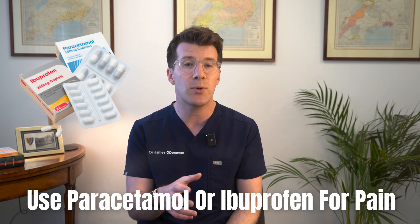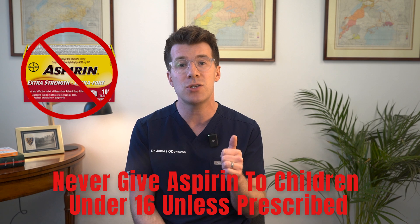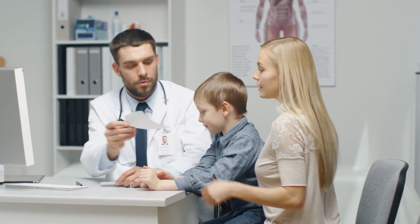Finally, use paracetamol or ibuprofen as advised to manage pain. An important note: never give aspirin to children under 16 unless it has been prescribed and specified by your doctor.